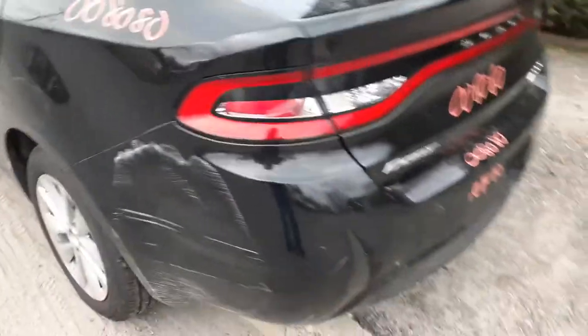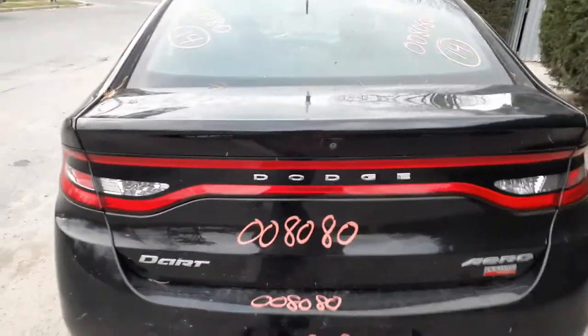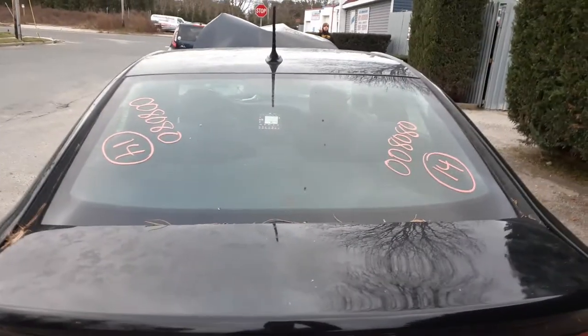Left rear taillight, LED. Deck lid with the camera. You have a rear glass.